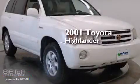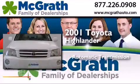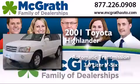This is a 2001 Toyota Highlander. This crossover has an automatic transmission, a 3.0-liter V6, and all-wheel drive.